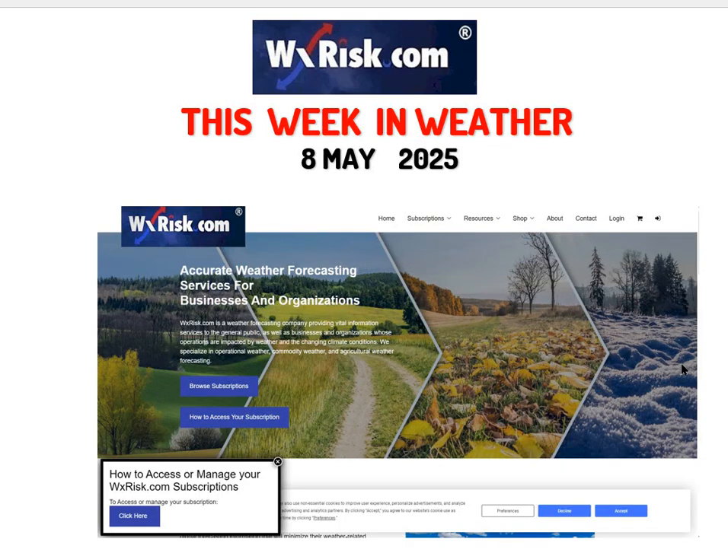Hello again, you sick twisted weather freaks, and welcome to another fun-filled, action-packed, and intellectually stimulating edition of This Week of Weather for this Thursday evening, May 8th. I'm your host and meteorologist DT from weatherist.com — your commander of chaos, your kernel of confusion, your captain of catastrophe. Let's talk about this week in weather — a lot to talk about here, a pretty active pattern.